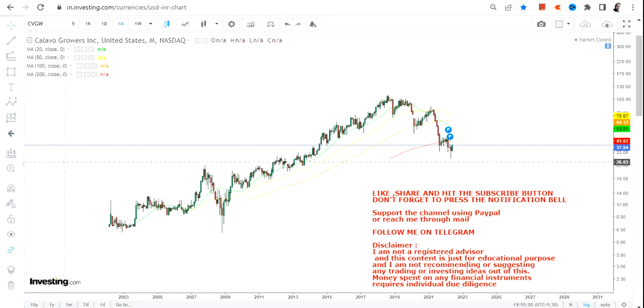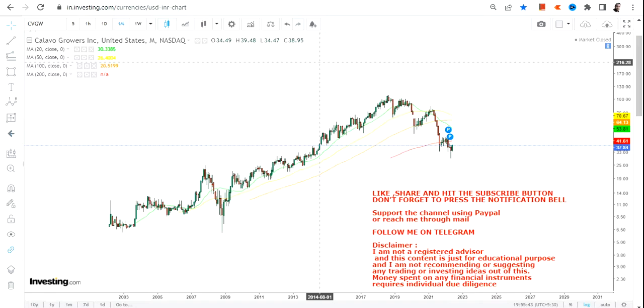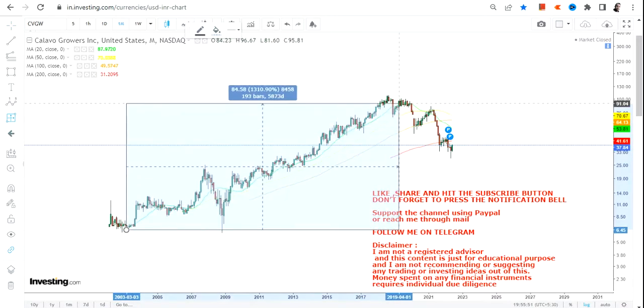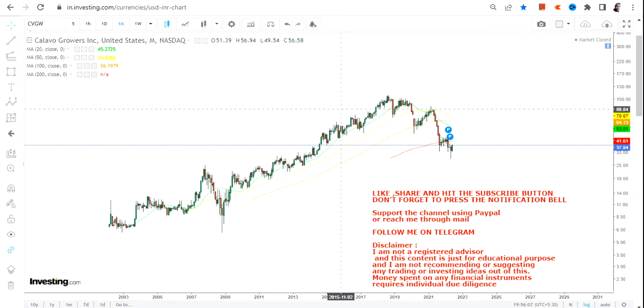Hello friends, welcome to my channel and thanks for watching. In this video we are going to discuss the monthly chart of Calavo Growers Inc. This stock has already corrected 72 percent from the top. Looking at the overall chart, this stock has been a very steady performer over a period of time — from the lows of 2003 to the highs of 2018 it has given a return of 1500 percent.